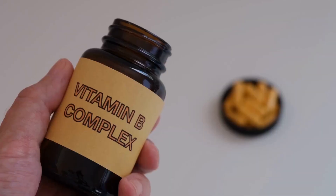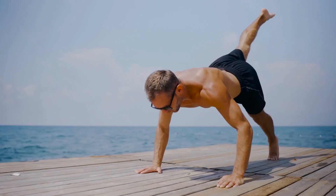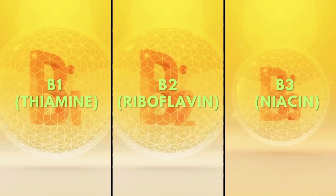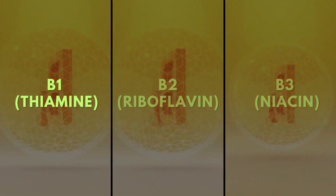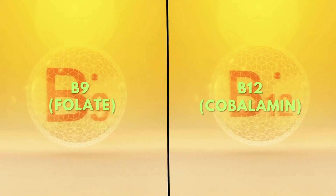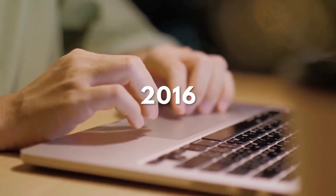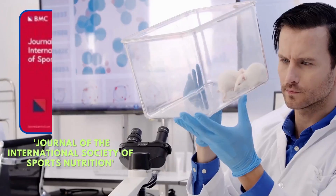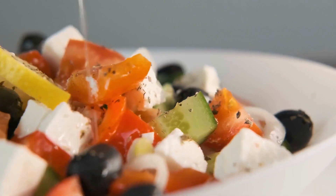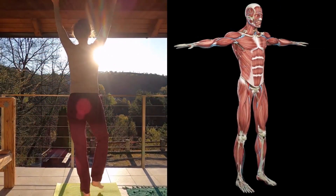Let's switch gears and talk about the vitamin B complex, an integral player in your body's energy production during those rigorous workout sessions. The vitamin B family, which includes B1-thiamine, B2-riboflavin, B3-niacin, B5-pantothenic acid, B6-pyridoxine, B7-biotin, B9-folate, and B12-cobalamin, plays vital roles in various bodily functions. According to a 2016 study in the Journal of the International Society of Sports Nutrition, the vitamin B complex assists in converting dietary energy into ATP (adenosine triphosphate), the form of energy that your muscles utilize during exercise.